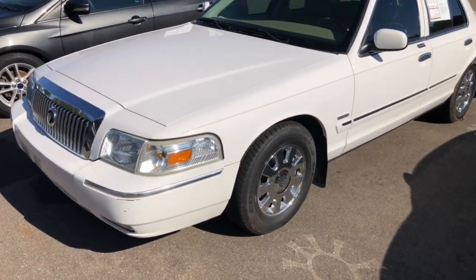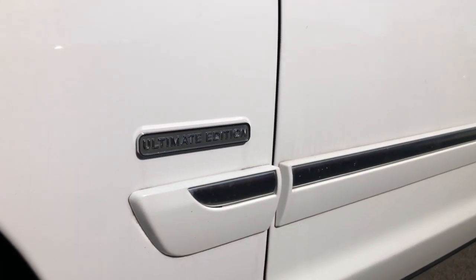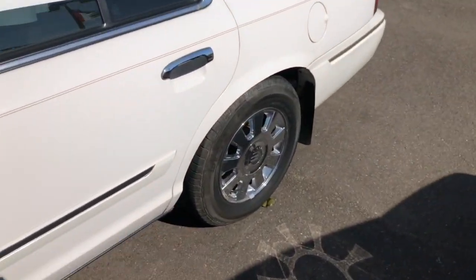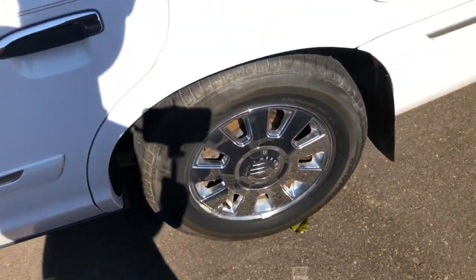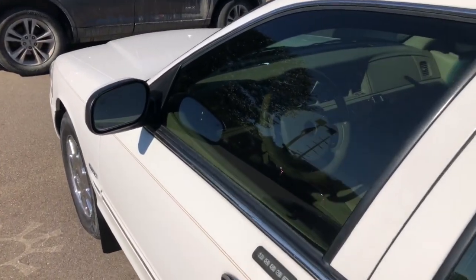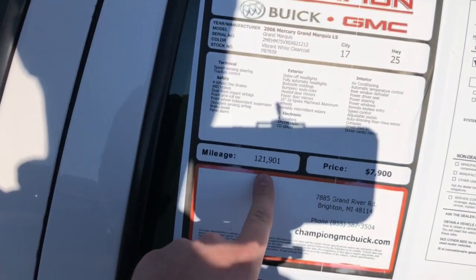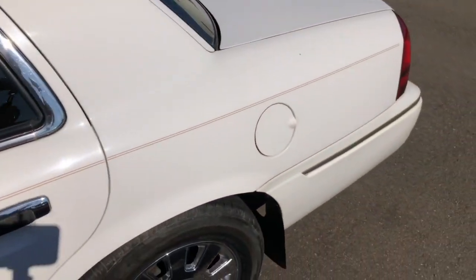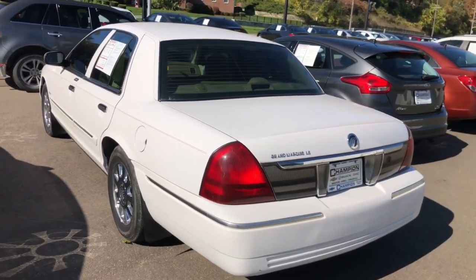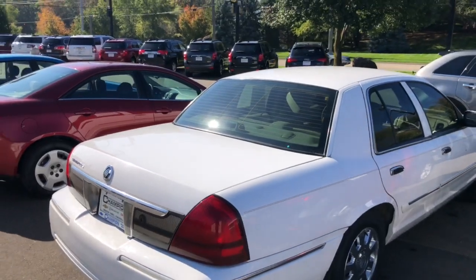We are back today with this 2006 Mercury Grand Marquis — this particular one is an Ultimate Edition. I really don't know how they go on the trim levels, but it looks decently equipped. You have nice chrome 16-inch wheels, pin striping going along the side, and it appears to have a tinted window as well, though it looks to be poorly done. They're asking almost eight grand for this and it has a lot of miles on it — pretty steep price. It's a nice white color. You really don't see these on lots anymore; they're going extinct, and the platform was cut off in 2011.